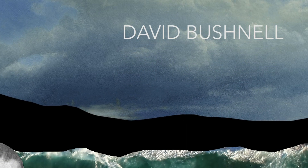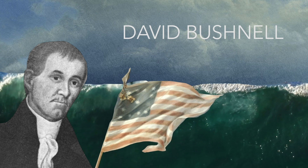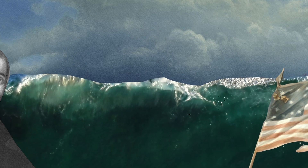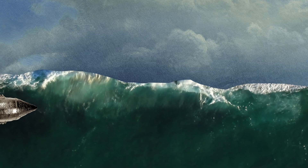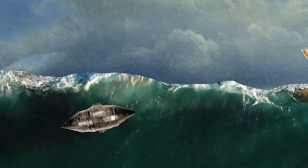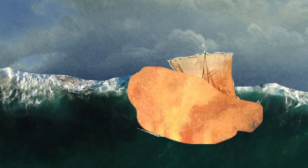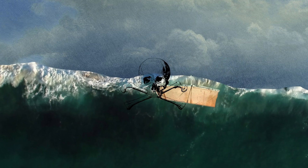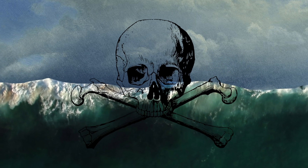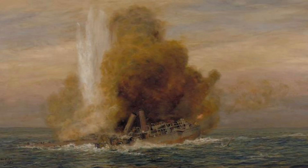David Bushnell is known as the inventor of sea mines. During the American Revolutionary War in 1777, he set adrift what were known as floating explosive torpedoes in the Delaware River, hoping to take a British ship as a casualty. It took out a small boat floating next to the HMS Cerberus, a British frigate, killing four sailors. These would be the first casualties of sea mines in naval history.